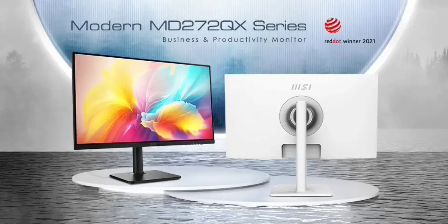The MD272QX includes MSI's Productivity Intelligent (PI) software with a KVM function, facilitating keyboard and mouse sharing between a laptop and desktop PC for improved productivity and workspace organization.